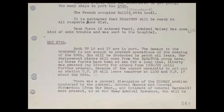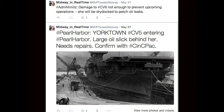I wanted to show you one example of how I'm condensing a lot of these sources into 140 characters or less. I'm going to use this example from Admiral Nimitz in one of his gray book diary posts. You can see here this was from May 27th on page 543. It says: 'Both Task Force 16 and 17 are in port. The damage to the Yorktown is not enough to prevent operations. On the evening of the 29th, she will be dry docked to patch oil leaks.' The great thing about some of these sources is that because they're written in military jargon, they're almost written like tweets — very condensed, very to the point and matter of fact.